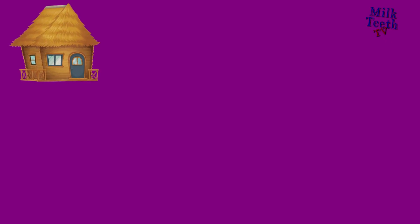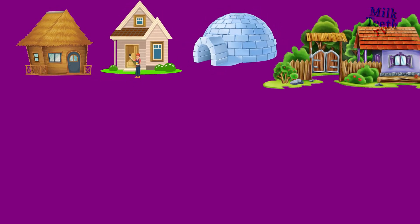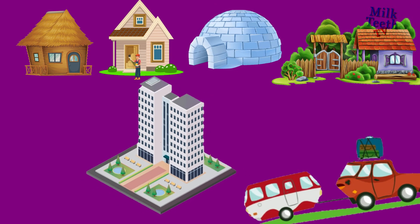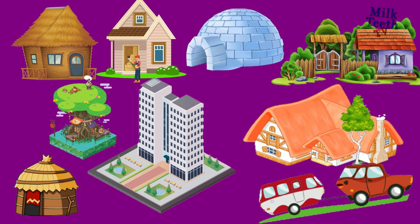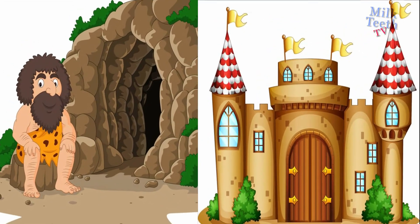Let's revise. Kaccha house, Pakka house, igloo, thatched cottage, high-rise apartment, caravan, hut, tree house, bungalow. Also, an early man's cave and the king's palace.